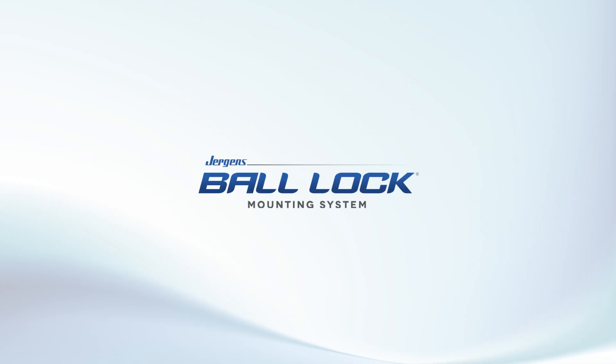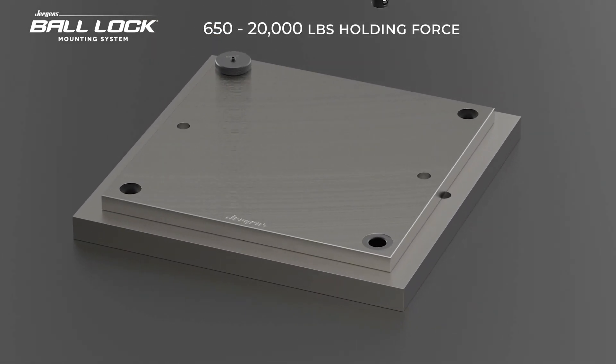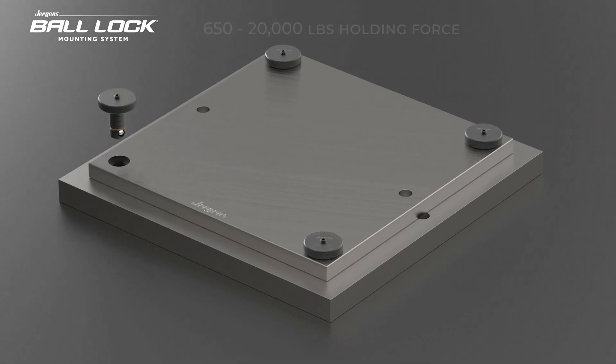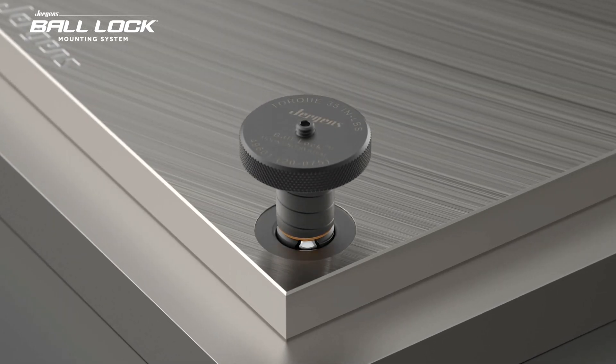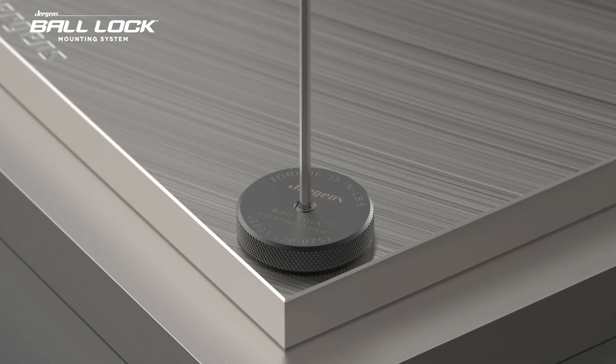The Ball Lock Mounting System provides a proven method to quickly and accurately locate and lock fixtures onto machine tables and subplates. Ball Lock continues to be absolutely essential in allowing users to achieve incredibly fast setups and changeovers, strong holding forces, and minimize spindle downtime.